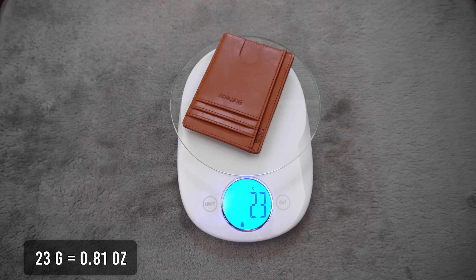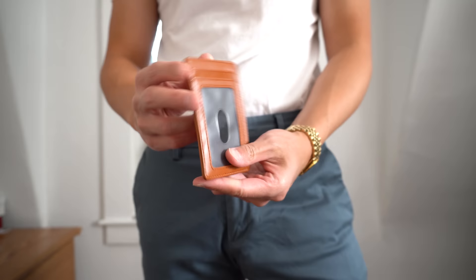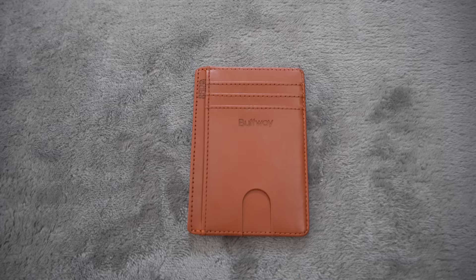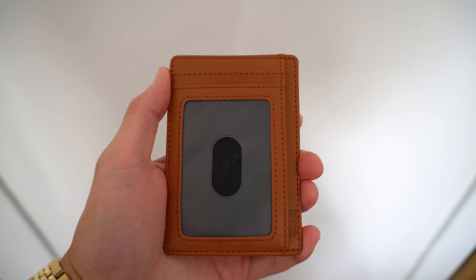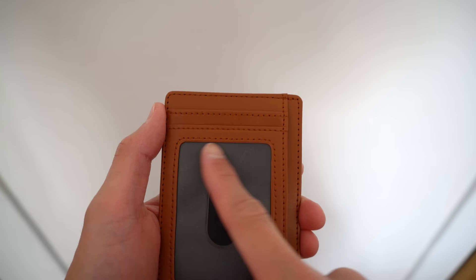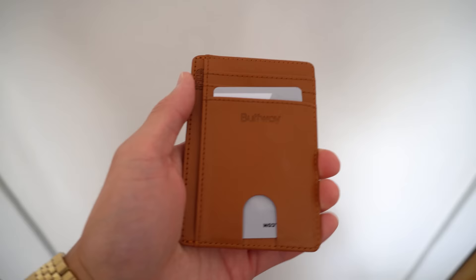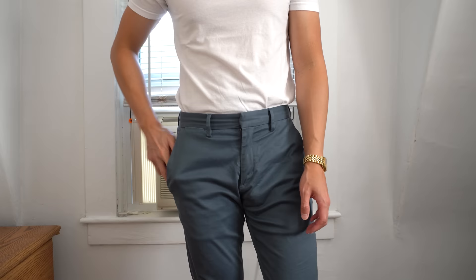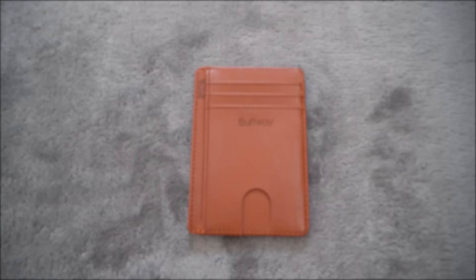The last wallet is from Buffway, in an Alaska Brown colorway, retailing for $15. It weighs in at 23 grams with a thickness of about 4.34 millimeters. This wallet is made from 100% leather with a polyester lining, though the leather feels very plastic — hard to believe it's real leather at this price. It has a total of 8 card slots: a see-through slot for your ID, another slot at the top, one vertical slot, three horizontal slots and one vertical slot on the other side, a push hole for quick access, and a pouch-style center slot for cards or cash. It's a lightweight and simple wallet that does its job. For its quality I'll give it a 7, functionality an 8, and value an 8. That brings the total score to 23.